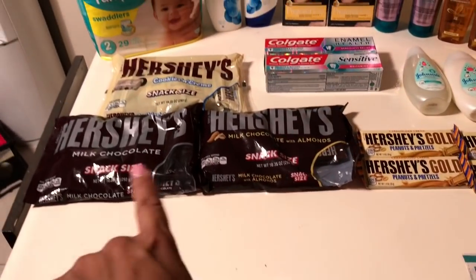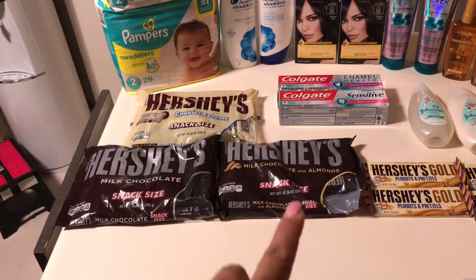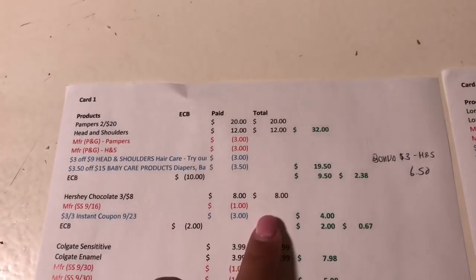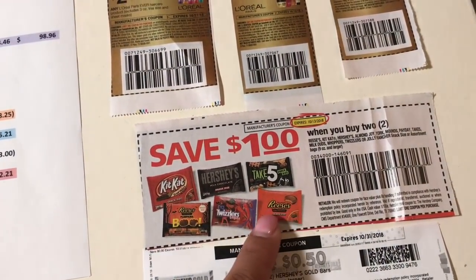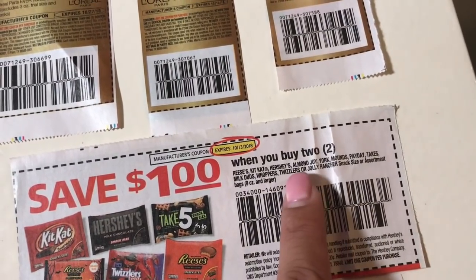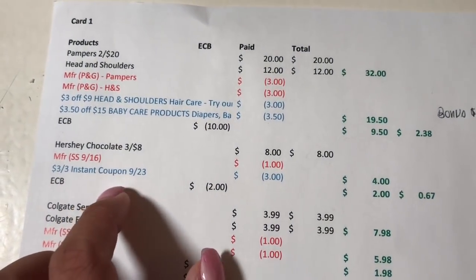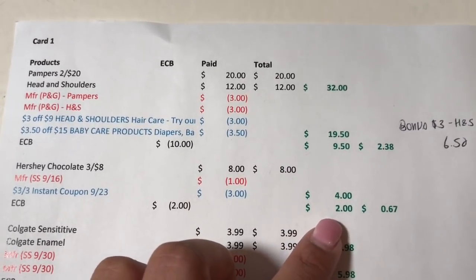The next deal was on the Hershey's chocolate — they are 3 for $8, and when you buy 3 you get a $2 Extra Buck. I used a $1 off 2 coupon from the 9/16 SmartSource, which covers KitKat, Hershey's, Reese's, Jolly Ranchers, and Twizzlers. I also used a $3 off 3 instant CRT coupon from last week. I paid $4 and got the $2 back, so it cost me $2, or 67 cents each.